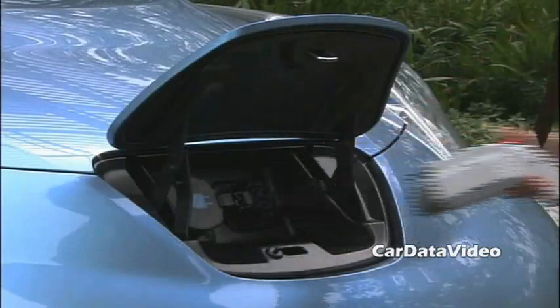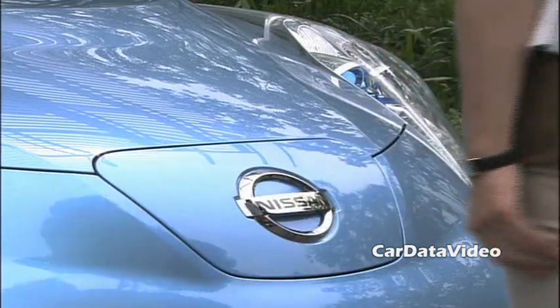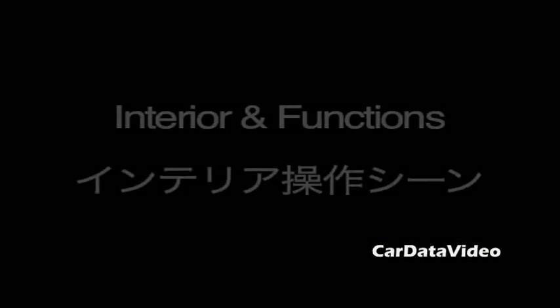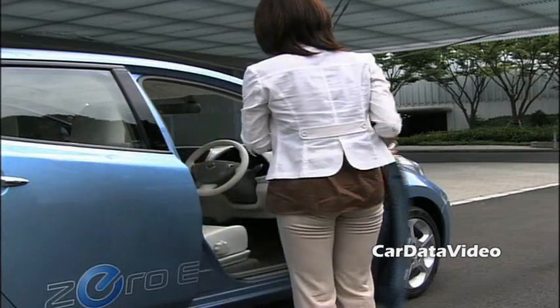What you do is charge the battery, as you're seeing in this picture, and when the battery is fully charged it should give you approximately a hundred miles of range, using no gasoline at all. You would charge the Leaf at home overnight or at a variety of plug-in charging stations around the city where you're traveling.